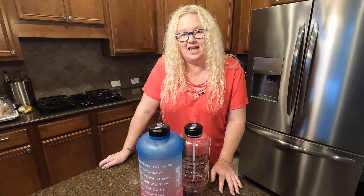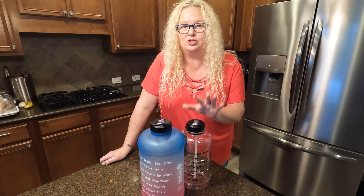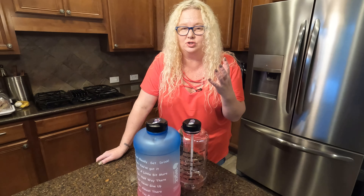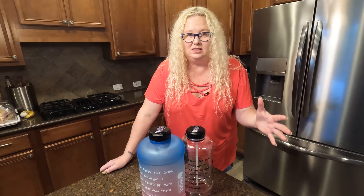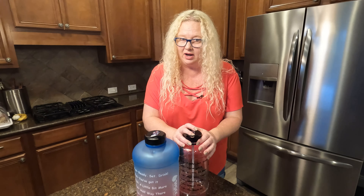Hey, I'm Nikki from Doug and Nikki, and today I wanted to show you these water jugs that I got that I thought are so cool. As we know, we really need to keep hydrated — it's so important. Every day, everyone should be drinking at least 64 ounces. So I needed to find a way to see what 64 ounces looks like instead of having water bottles all over. A half gallon is 64 ounces.